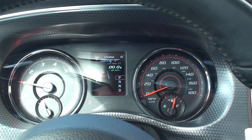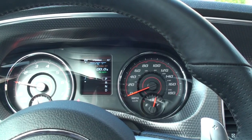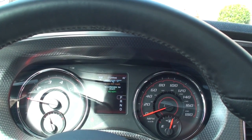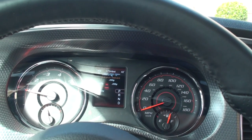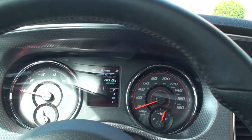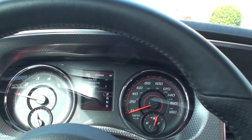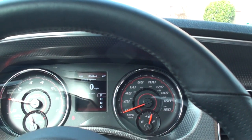It's got the SRT performance gauge where you can do quarter mile, eighth of a mile. It's got braking distance, zero to 60, live G-Force. Trip computer, speed — nice sporty display.